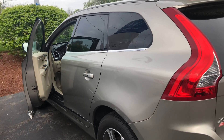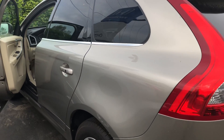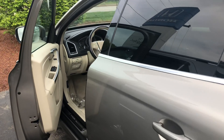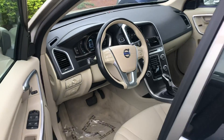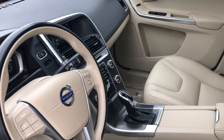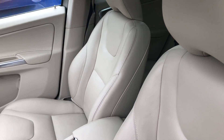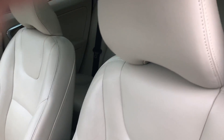This beautiful vehicle has just arrived. It has heated leather seats, navigation system. It's AutoFair certified and comes with a 125,000 total mile powertrain warranty.